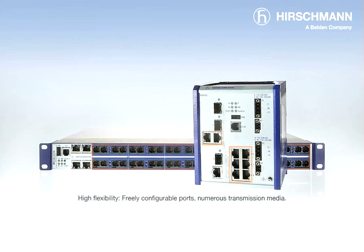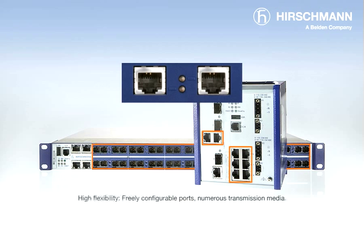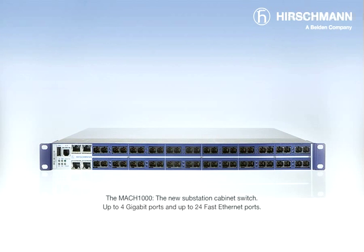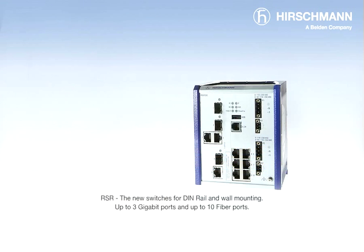The switches offer a multitude of choices, from the form factor, through the number and type of ports, to a wide range of power supply voltages. The Mach 1000 is especially designed to be used in cabinets, and supports up to 4 gigabit ports and up to 24 Fast Ethernet ports. The RSR switches can be mounted on DIN rail or directly on the wall, and offer up to 3 gigabit ports and up to 10 fiber ports.